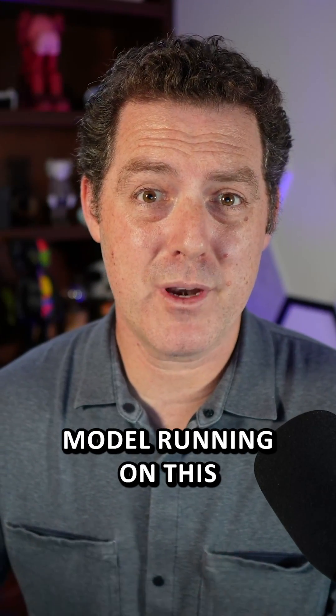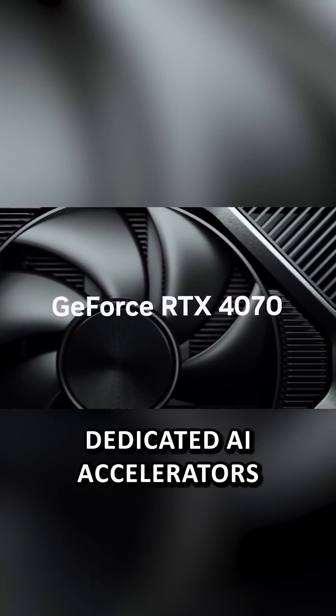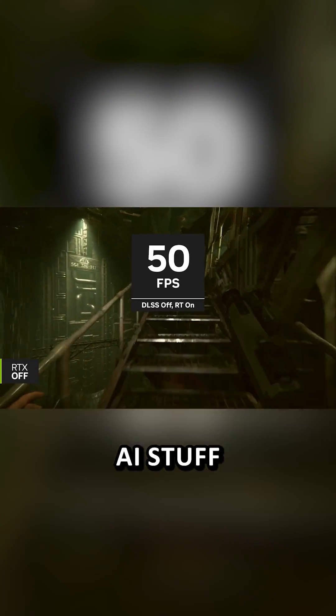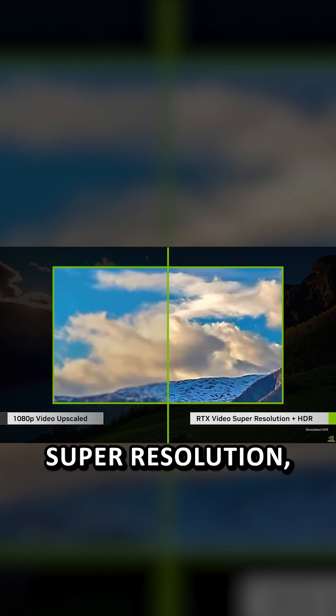I got Meta's Llama model running on this at 30 tokens per second easily. And thanks to the dedicated AI accelerators in the RTX GPUs, you can do a bunch of AI stuff — like gamers can run DLSS, and you can use RTX video super resolution.